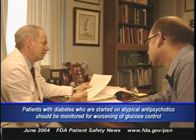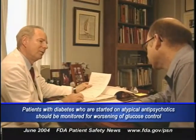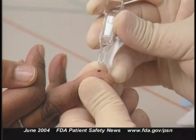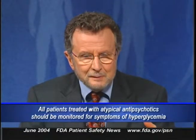Geodon and Abilify weren't marketed at the time the epidemiologic study was conducted. For some patients, the hyperglycemia resolved when the drug was discontinued, but others required continuing treatment for diabetes even after stopping the drug. The warning recommends that patients with diabetes started on atypical antipsychotics be monitored regularly for worsening glucose control. Patients with diabetes risk factors such as obesity or a family history of diabetes should have a fasting blood glucose test at the start of treatment and periodically thereafter. All patients should be monitored for symptoms of hyperglycemia such as excessive thirst, excessive appetite, frequent urination, or weakness, and should have a fasting blood glucose test if symptoms develop.